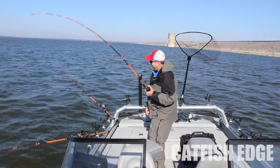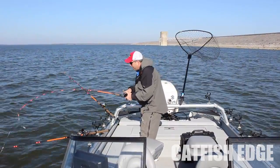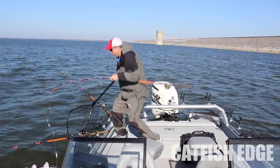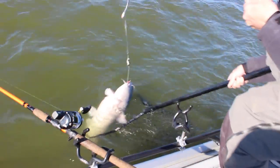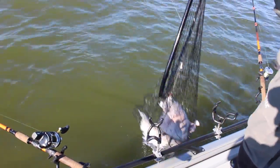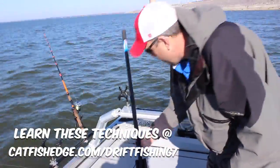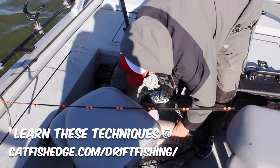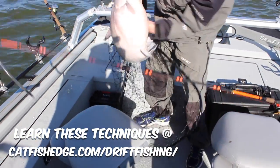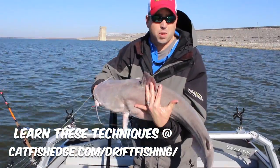Definitely the kind of fish that I'm looking for this time of year. He's made a big mess of everything here, rolled up in my other line. Let's see if I can get him in the boat here. There we go. Man, what a mess. That right there is a good wintertime blue catfish.